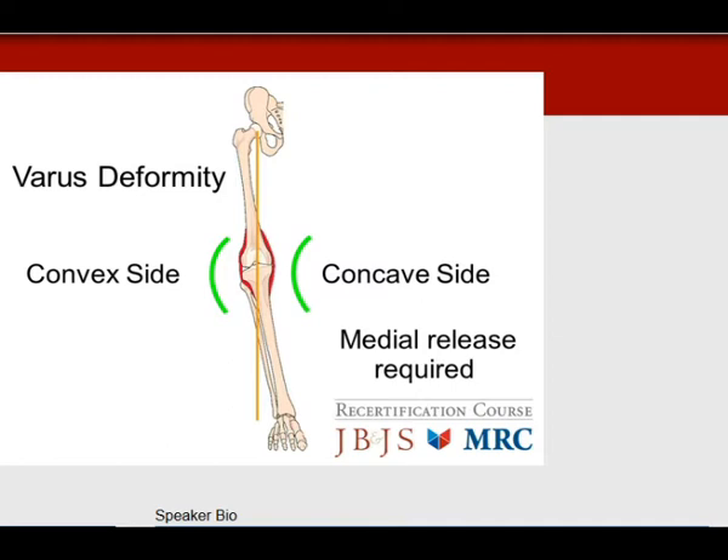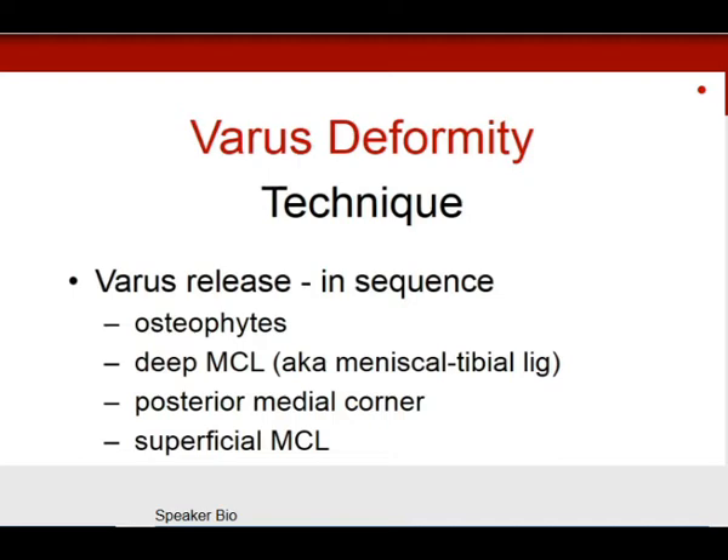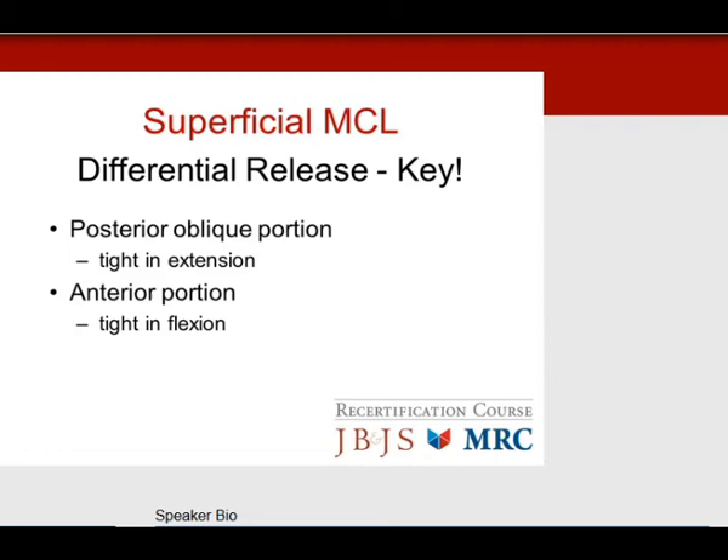The varus release sequence is: number one, osteophytes; number two, deep medial collateral ligament, also known as the meniscotibial ligament; then the posteromedial corner; and lastly the superficial medial collateral ligament. This is where you'll see the differential releases on test questions. Specifically, the anterior portion of the medial collateral ligament is tight in flexion, and the posterior oblique portion is tight in extension.